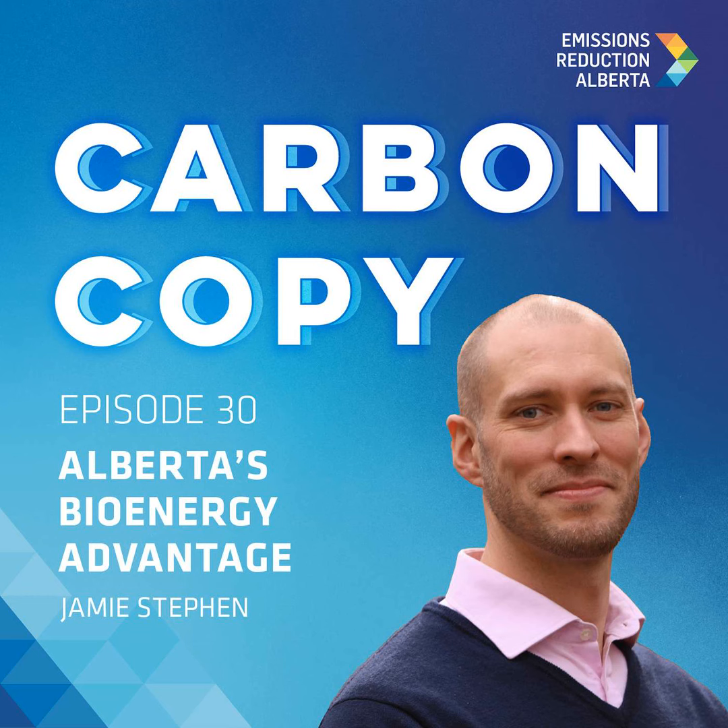Can you introduce listeners to Torchlight Bioresources? Torchlight is a bioenergy advisory and project developer. We were founded in 2008 and have since been working at the interface of the energy, forestry, agriculture, and waste sectors to really advance bioenergy, specifically in Canada and more broadly around the world.